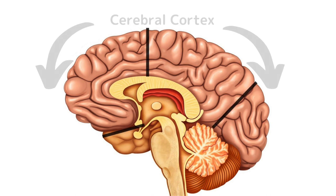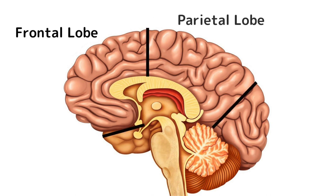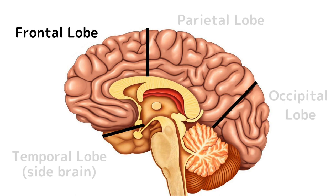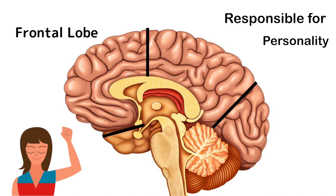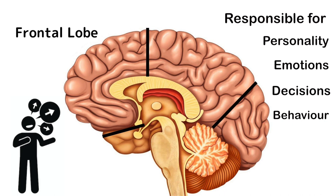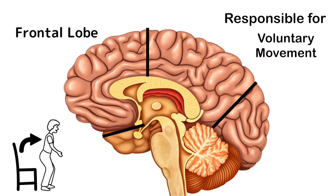The cerebral cortex is usually split up into four main sections, or lobes: the frontal lobe, the parietal lobe, the temporal lobe, and the occipital lobe. The frontal lobe is responsible for your personality — things like complex emotions, decision making, social behaviour, and even the way you speak. This area really makes us who we are. It's also partially responsible for our voluntary muscle movement, so if you decide to stand up, your frontal lobe made that decision and sent a signal down to your legs.